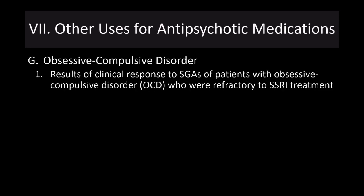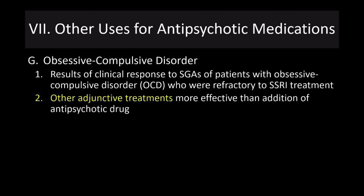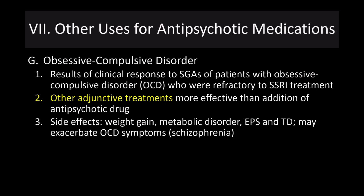For obsessive-compulsive disorder, there are other adjunctive treatments that are more effective than the addition of an antipsychotic drug. Lots of side effects may also exacerbate OCD symptoms, so this is not considered a particularly good use for these drugs.